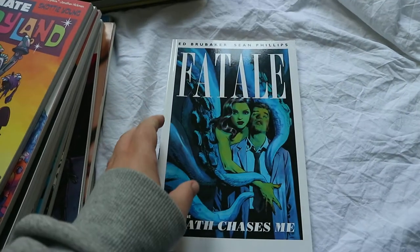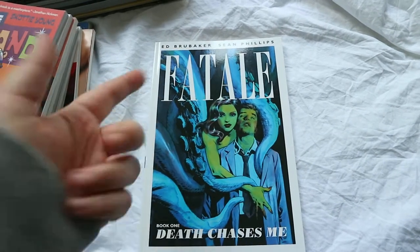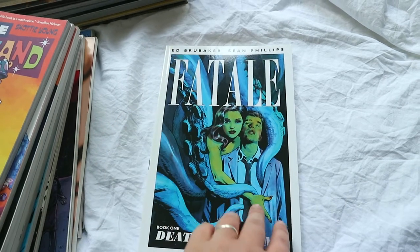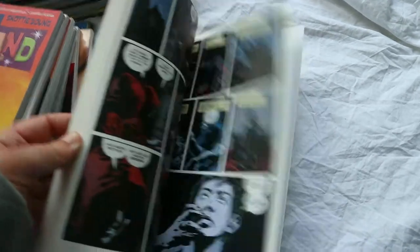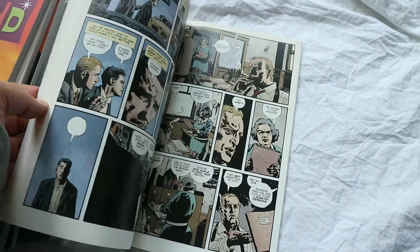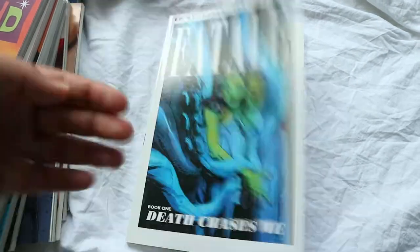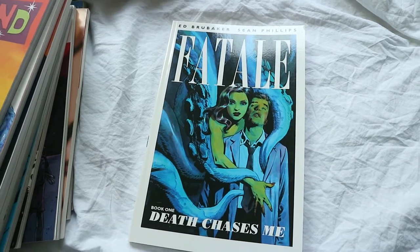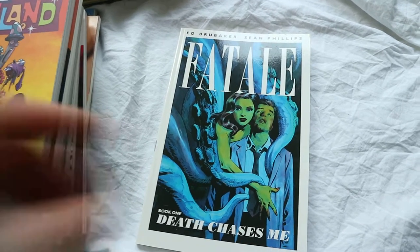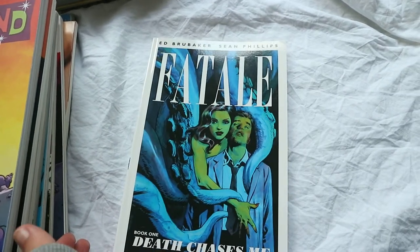Next I have Fatal, Death Chases Me. It's about a detective investigating a case and a woman keeps popping up. It was okay but I wasn't that fond of the art style, so I probably won't pick this one up again. I might donate it because I have so many graphic novels I want to continue, so I'm getting rid of ones I know I won't continue. I did read it and enjoy it — it's just the art style wasn't really for me.